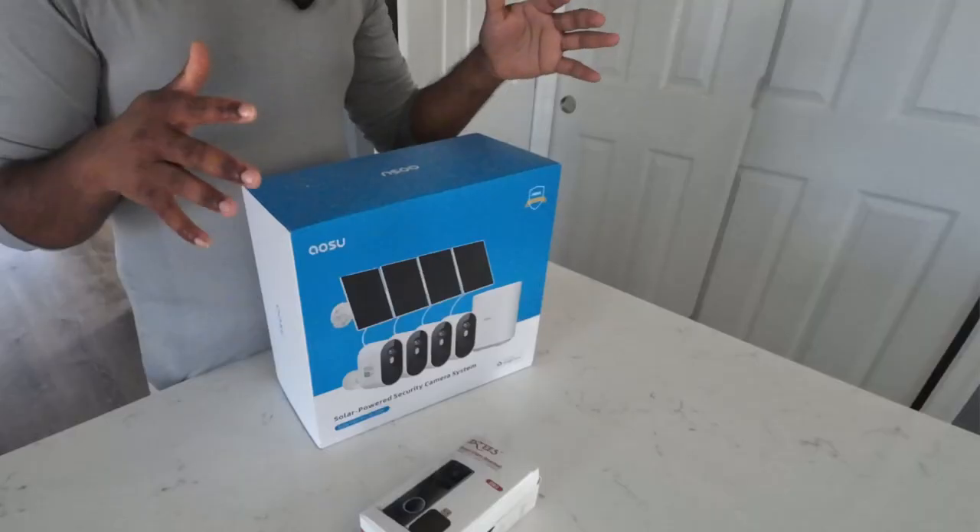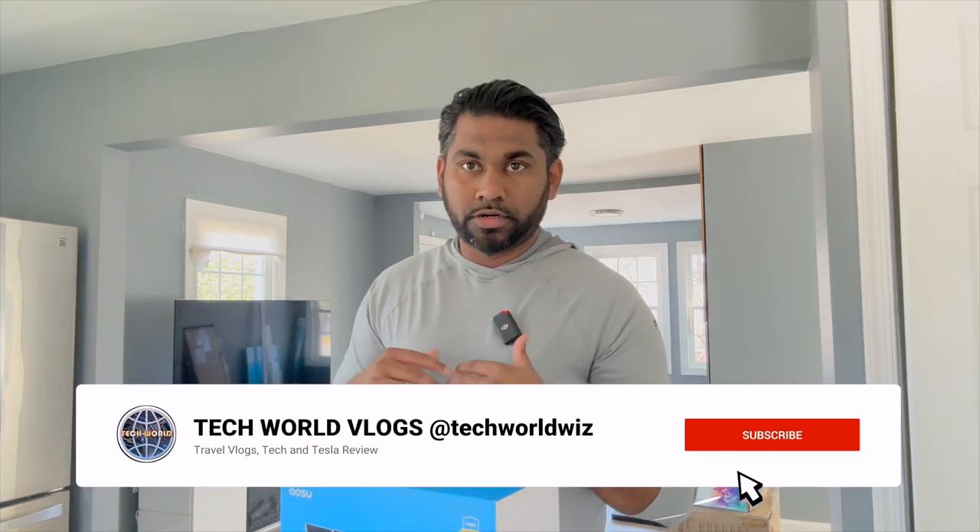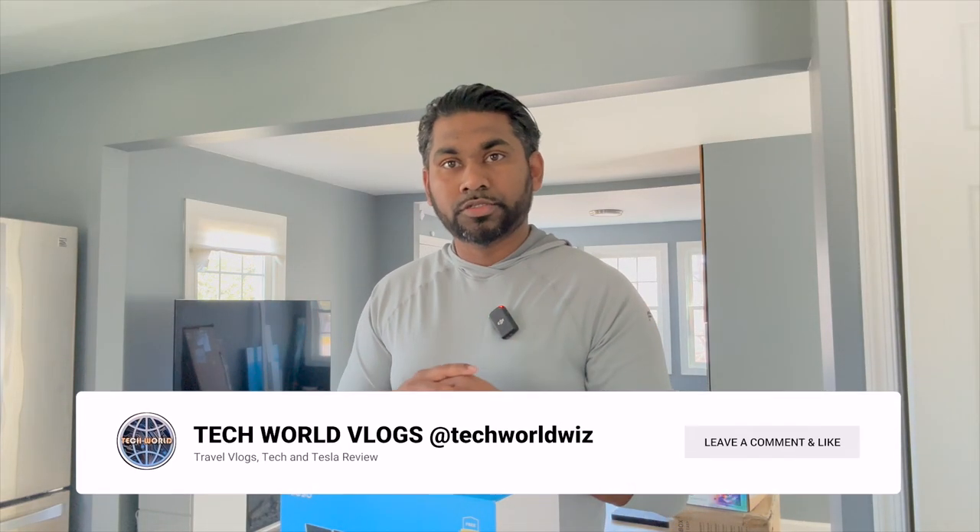Hi guys, welcome again to Tech World Vlogs. Today I'm reviewing two new products from two great companies that are sponsors on this channel, so definitely a big shout out to them for sending these products over for review. The one I'm most excited about is the video doorbell.